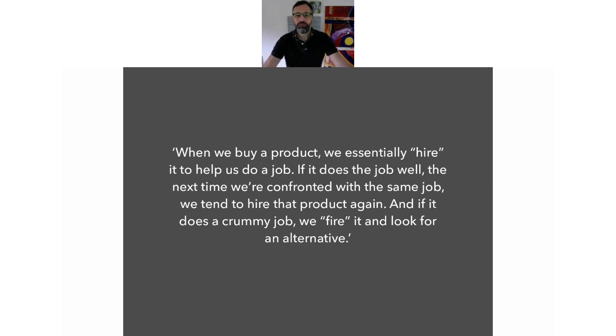Another quote from Jobs To Be Done: when we buy a product, we essentially hire it to help us do that job. They talk a lot about that in Jobs To Be Done — hiring something, whether it's a person, a product or service, to do a job. And that job is that transition between where you are and where you want to be. People think of a job as a thing — a thing that needs doing — but it's actually bigger than that. The job is much more of a lifestyle change from one place to another, and as long as you can understand that, the whole thing makes sense.